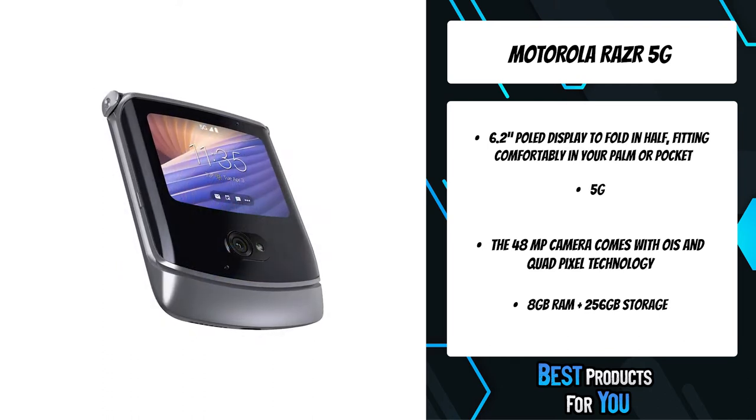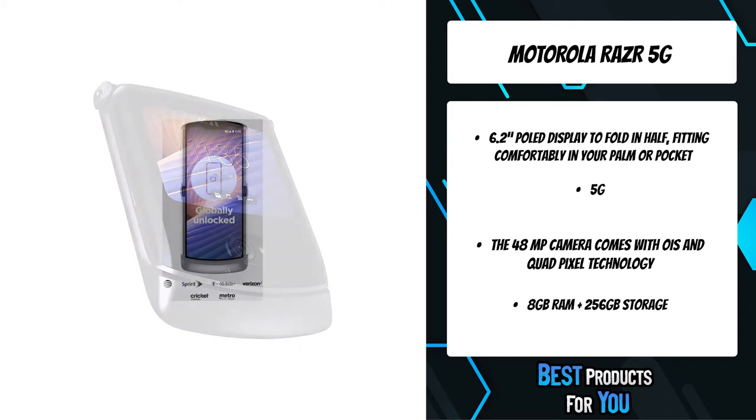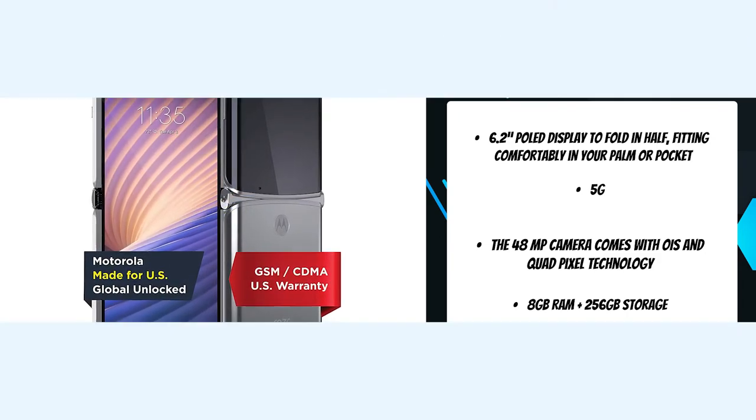Go a full day without recharging your Razr. When it's time to refill, Turbo Power gives you hours of power in just minutes of charging. Actual battery performance will vary and depends on many factors including signal strength and network conditions.